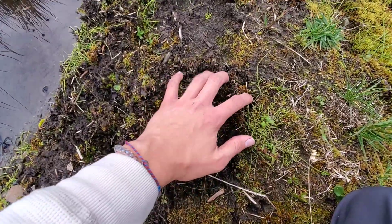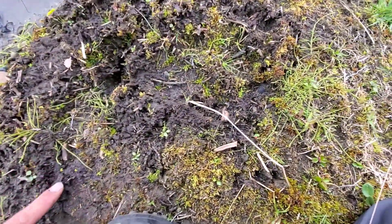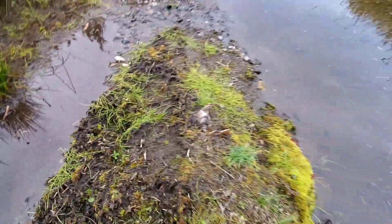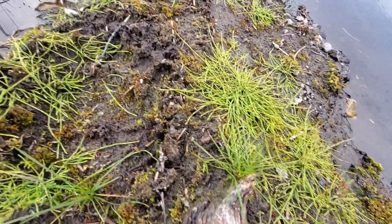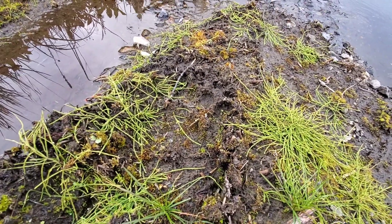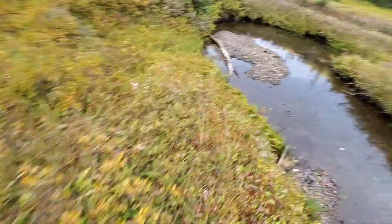Grizzly bear tracks. Here are the claws, here are the toes, there's the main foot pad. I'm not really sure how fresh they are — I was here a few weeks ago and I could still see some of my own tracks on my way up here, so who knows how old they are. Kind of scary. That's okay though, I have my big Rambo knife.